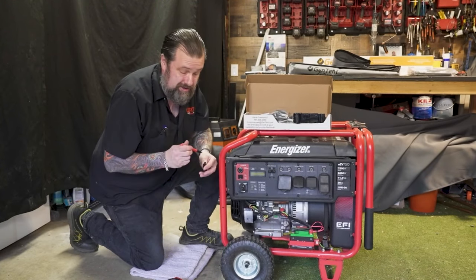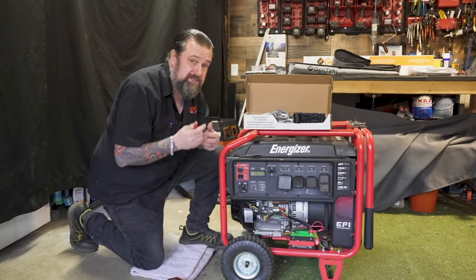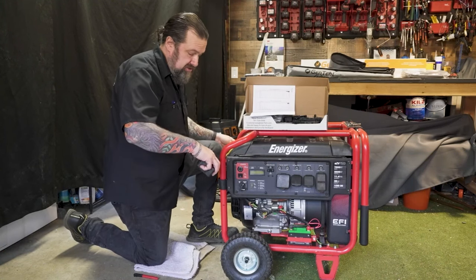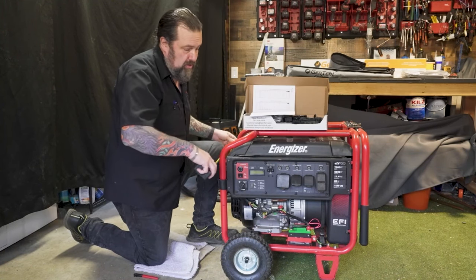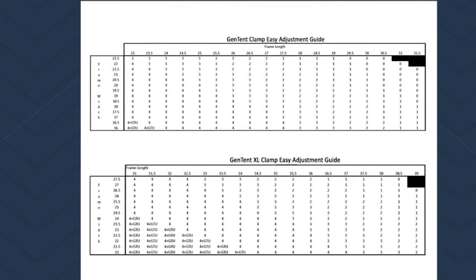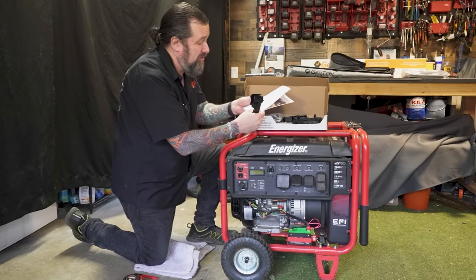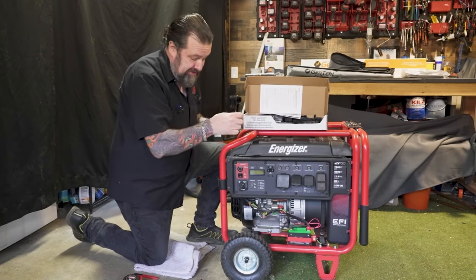Let's go ahead and start installing the brackets — these are what hold up the tent. We need to measure the dimensions to know our setting. We are about 21 and a half inches. Going to the chart, that says we need to be number three — the third hole, using the outside point to hook that up.